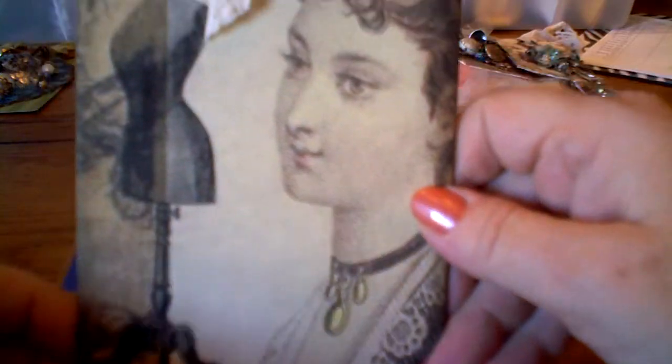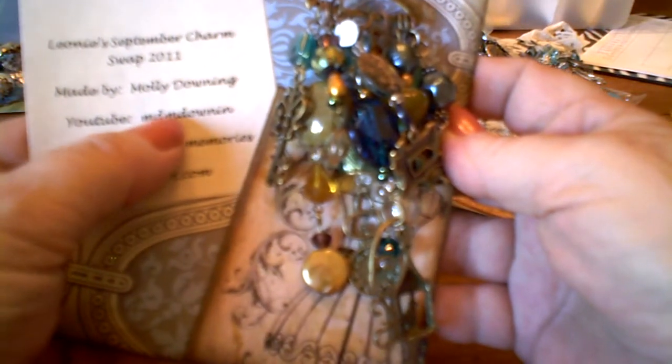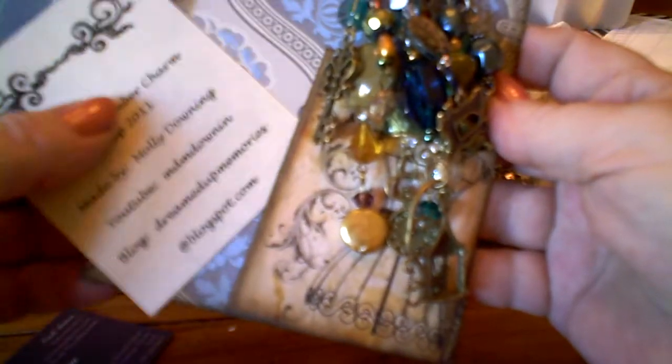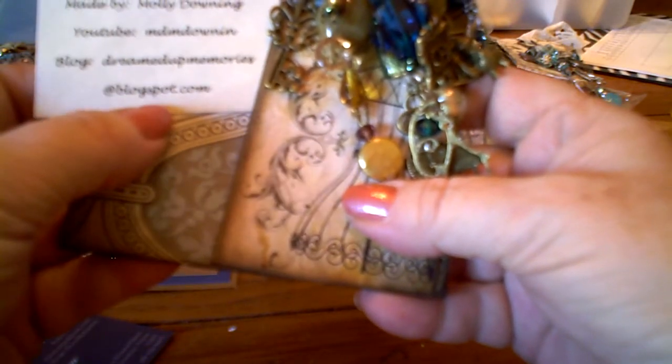Look at that — the back of that is so pretty. On YouTube, she's MDM Downing, D-O-W-N-I-N without the G. She has a blog she's working on — it's DreamedUpMemories at blogspot.com. Go visit her there and encourage her to keep working on her blog.